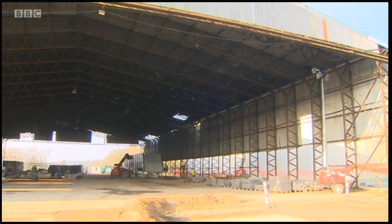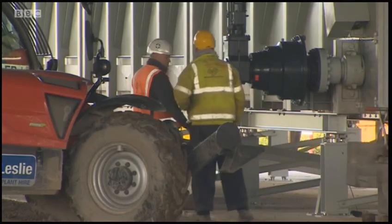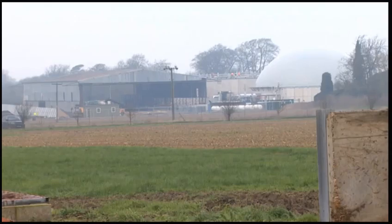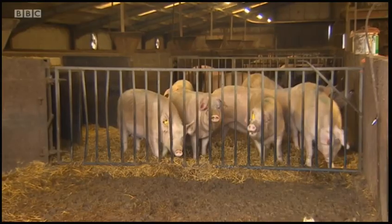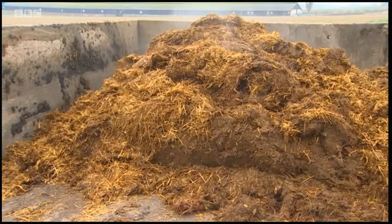This sector of renewable energy is still a fledgling business. Germany has 7,000 anaerobic digestion plants compared to just 400 in this country, and with a strong agricultural heritage in the east, there's plenty more brass to be made out of muck like this.